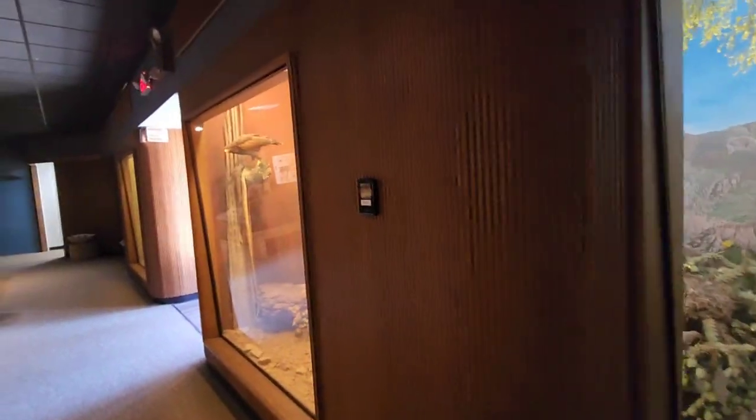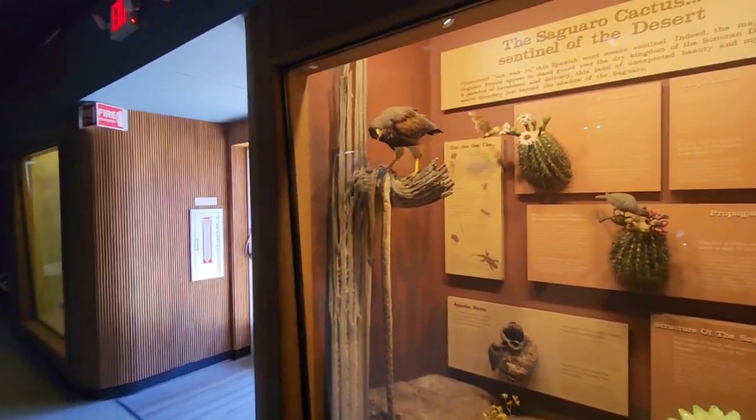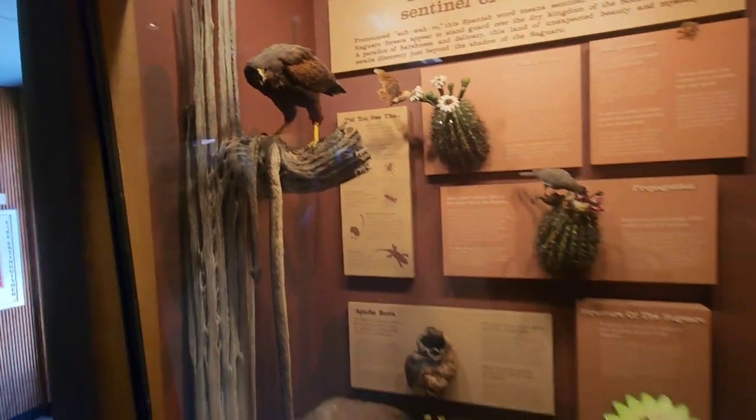Coyotes — yep, coyotes are here in North Carolina now. You never thought they would have been, but they're here. These are great — look at the sound effects playing too. Oh, it looks like he caught himself a snake — look at him. Yeah, get some dinner!